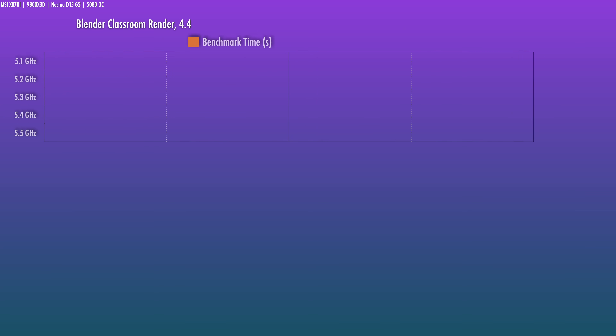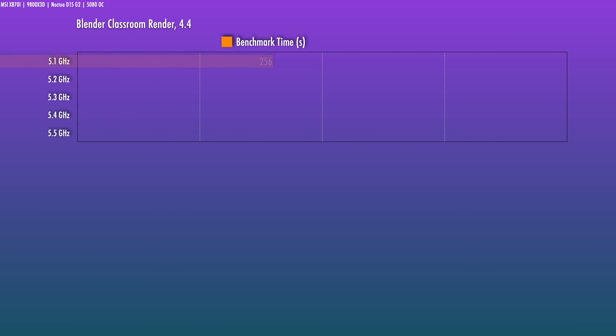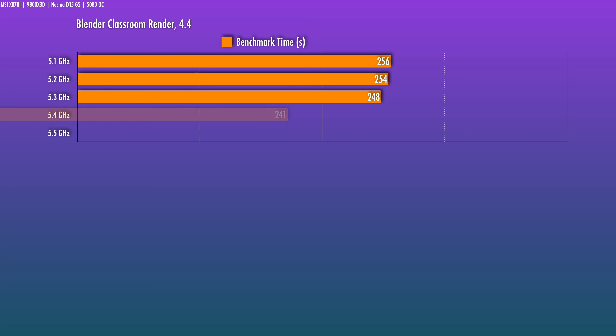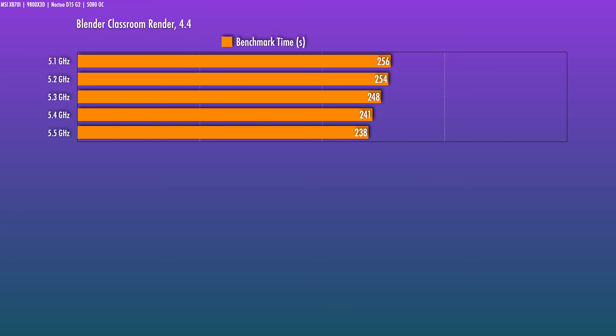First I wanted to see how multi-threaded performance would react with each 100 megahertz interval. I couldn't get my 9800X3D all the way to 5.6 gigahertz on all cores for this test, but looking at how performance scales in Blender from 5.1 to 5.5, there's about a 7.1% reduction in render time — which may not be terrible depending on the price of this launch.